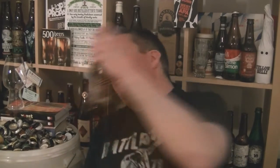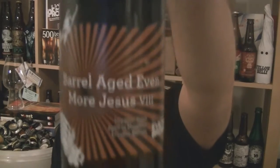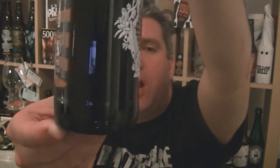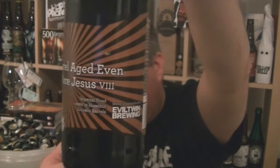Hi, I'm Rob from Hobzine.com. Thanks for joining me for another video beer review. This time I've got another bottle of beer from Siren in Fitzhempstead, Berkshire. It's a bottle of the barrel aged Even More Jesus number eight — this one is aged in hazelnut liqueur barrels, 11.4% ABV, brewed in collaboration with Evil Twin.